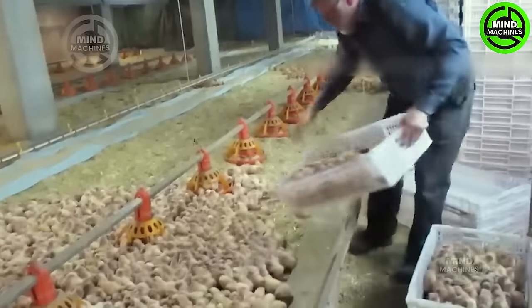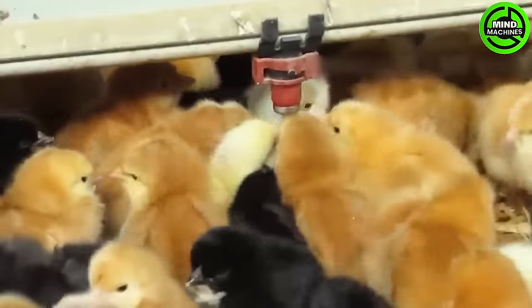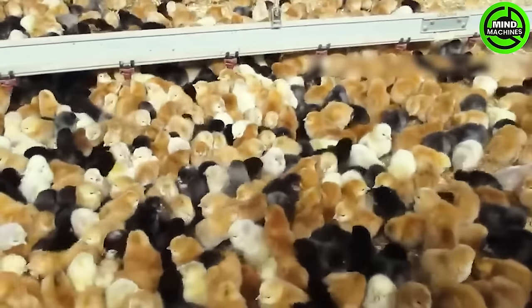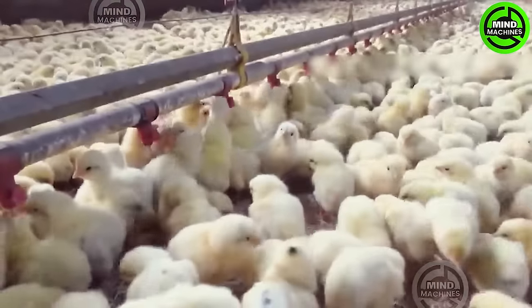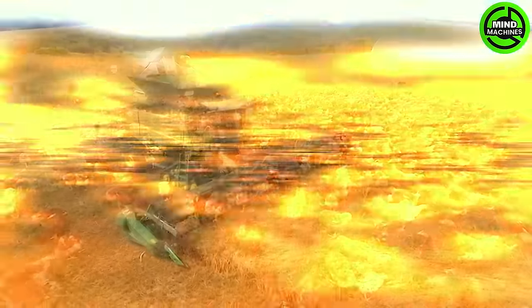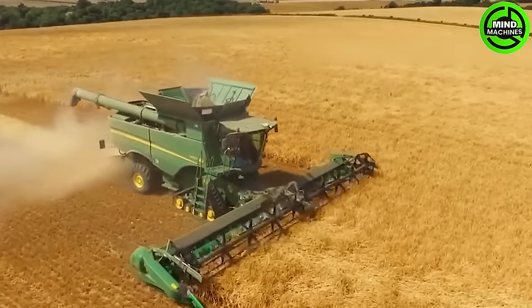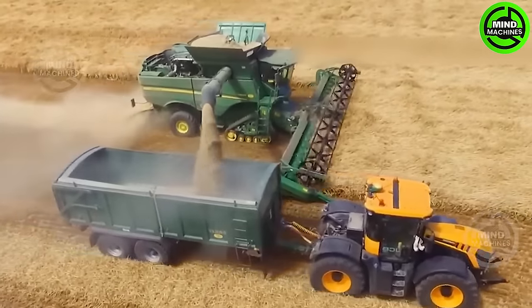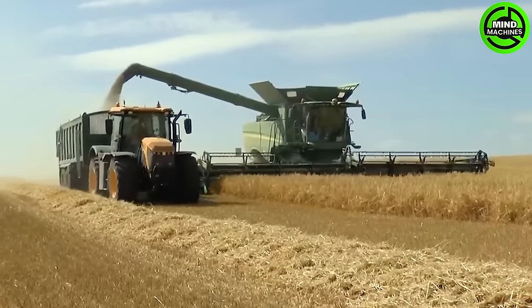In recent years, Montana has not ranked among the top U.S. states for chicken production, and its poultry industry is relatively small compared to other states. In the UK, approximately 1.97 million acres of agricultural land are dedicated to barley production. In 2021, the country produced over 15.6 billion pounds of barley, with a notable 1.8 billion pounds being exported to other nations.